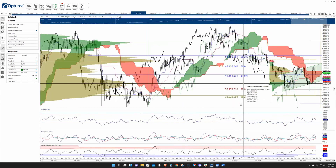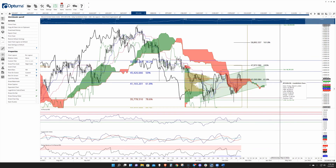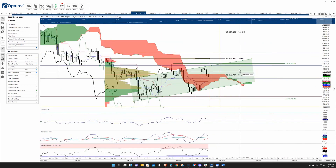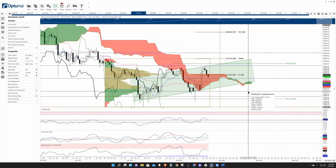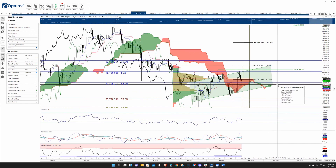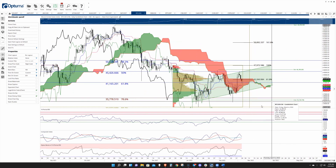Upside potential going into the weekend and before Tuesday is probably going to be limited around 45k, and downside potential could be substantial — it could very easily nose-dive below the last swing lows and revisit 35k. That's what I see — I'll pass it off to Akash.